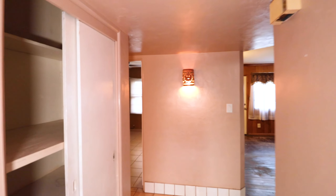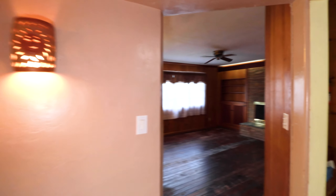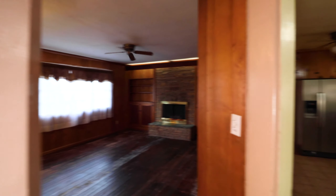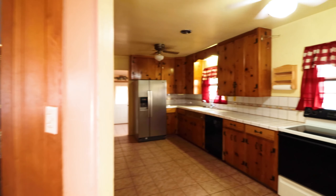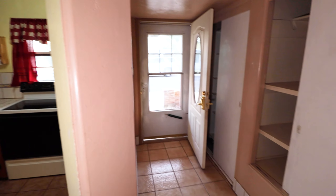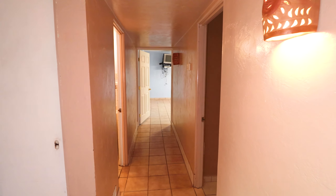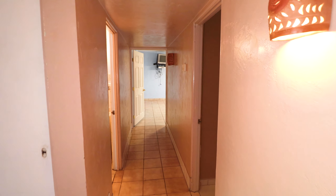Let's take a look inside. As you walk in the front door, the living room and the kitchen are both on your right. You've got a coat closet and a linen closet. Two bedrooms and two bathrooms on your left. Let's start in the living room.